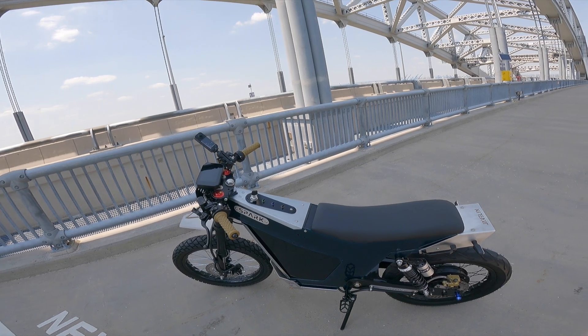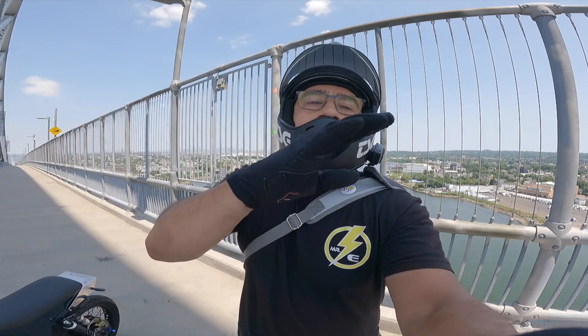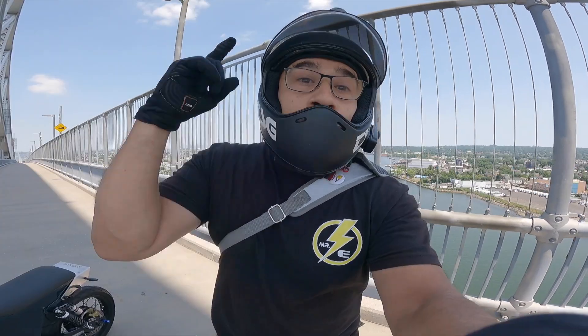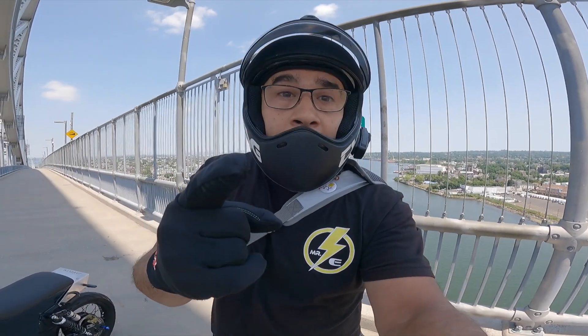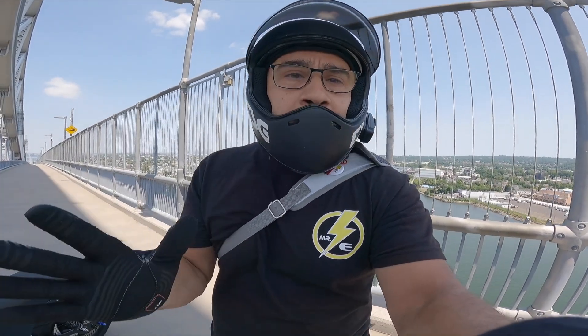Is it an e-bike or is it an electric motorcycle? However you categorize it, it is quiet and it is fast. Ride it with respect, observe the laws, stop for a traffic light or a school bus and even pedestrians.